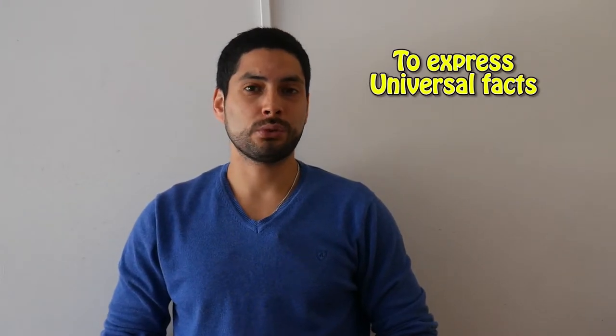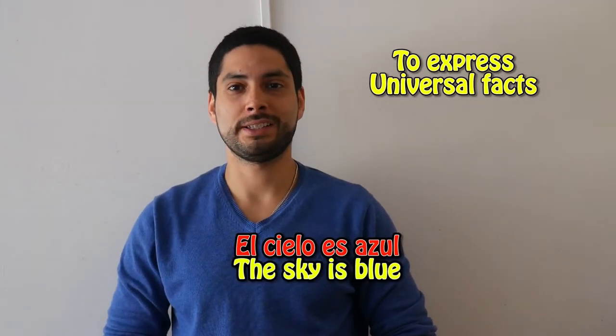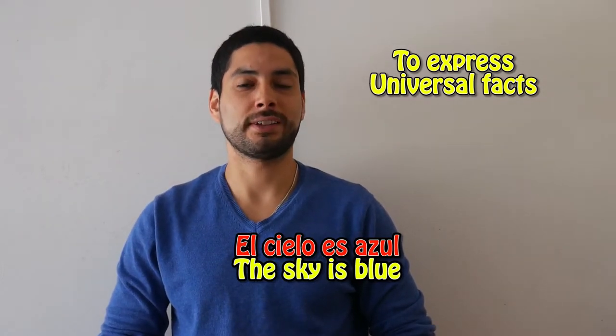To express universal facts, we also use the present simple. For example: El cielo es azul — the sky is blue.